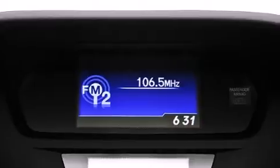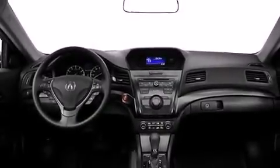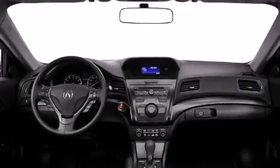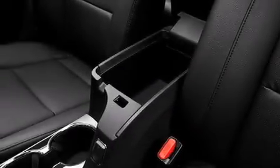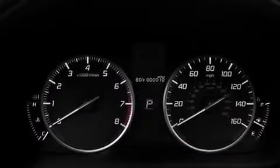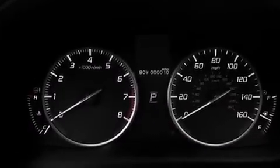Additional top features include a multi-link rear suspension, traction control and stability control systems, aluminum wheels, and a tire pressure monitoring system. The following features are also included: a power driver's seat, air conditioning, cruise control, a CD player, and front and rear floor mats.